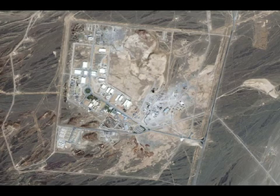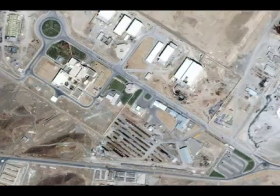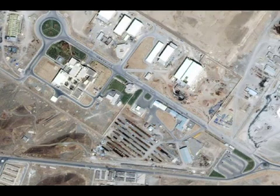The Natanz nuclear enrichment facility is located in the Iranian desert. Aerial photographs show that it's heavily guarded, even with anti-aircraft weapons, and many of its buildings have been buried underground.